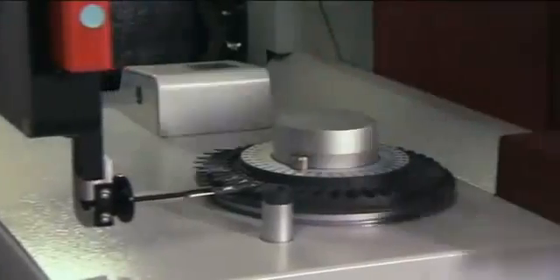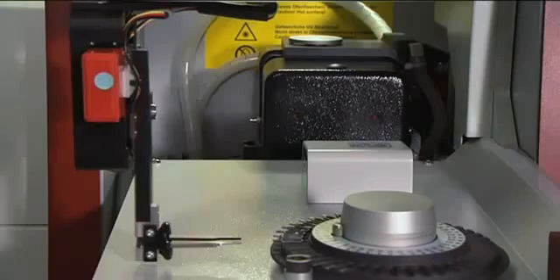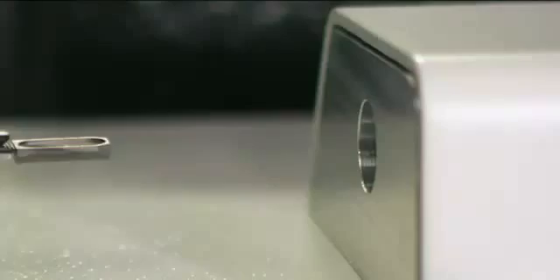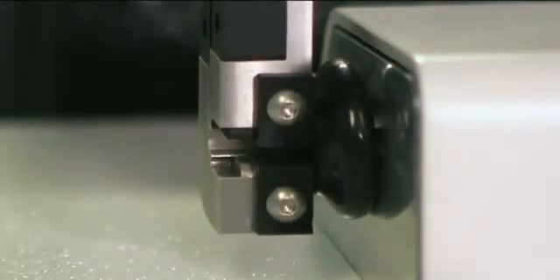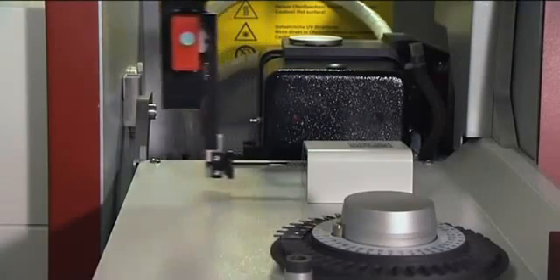The samples are measured out by hand on reusable graphite platforms. The robot arm of the solid sampler transports the platform to the integrated micro-balance. Subsequently, the sample is transported into the graphite furnace. After the measurement, the platform is immediately ready for the next sample.